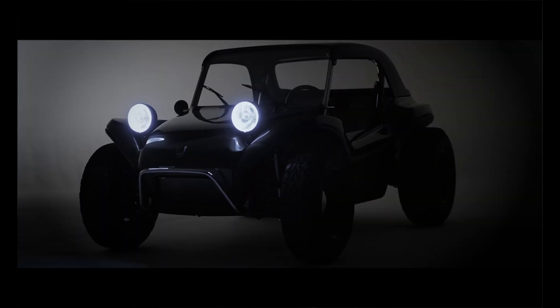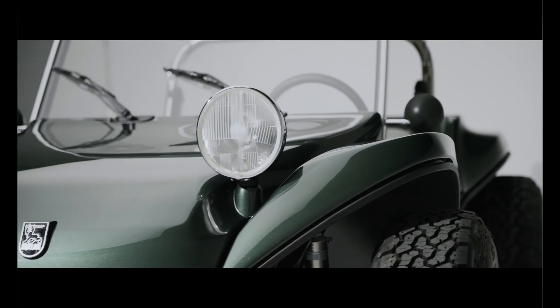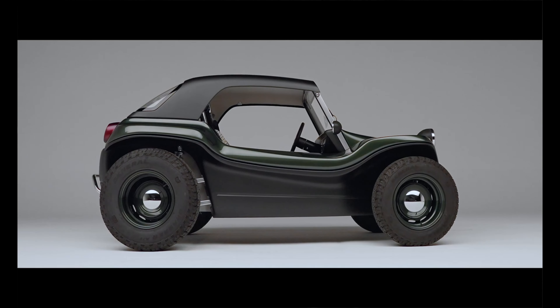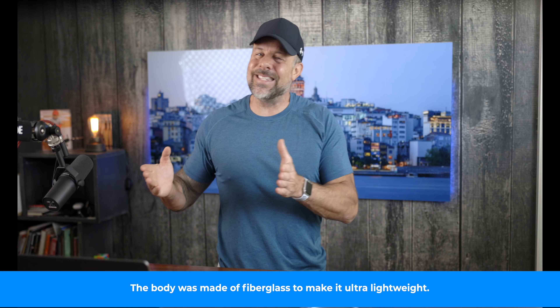Myers-Manx is making a comeback, and this time it's all electric. While the buggy is all modern underneath, its outward appearance looks vintage. Up front are two bug-eyed headlights mounted on a curvy body, with big tires for driving in the sand. Comparing the original Myers-Manx to today's version, you can see quite a bit of similarity. There will be two battery sizes: a 20 kilowatt-hour and a 40 kilowatt-hour.